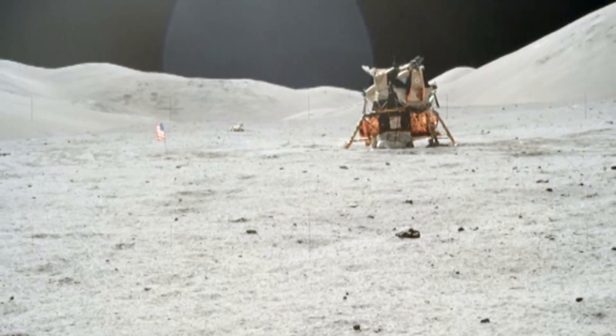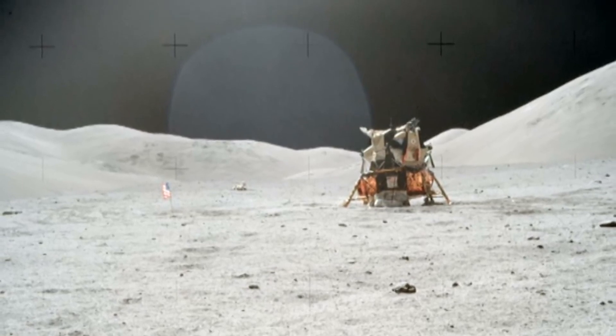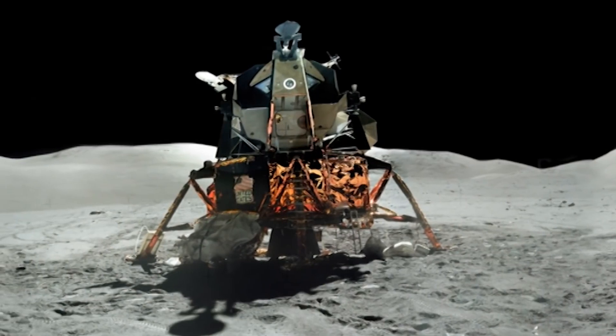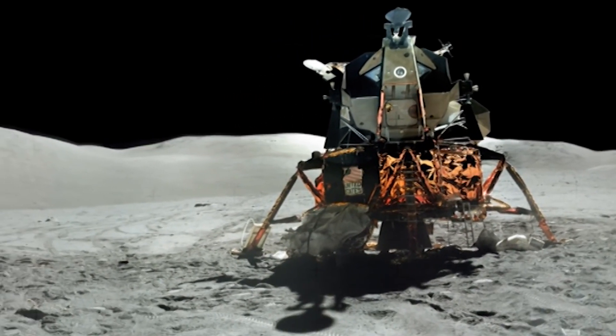Whenever you go exploring, you never bring everything with you. You always kind of live off the land. Even when we go on road trips, we buy gas and food as we travel. When we go exploring in space, we need to do that same thing — we need to live off the land on the lunar surface, and then eventually go on to Mars and be able to live off of that surface.